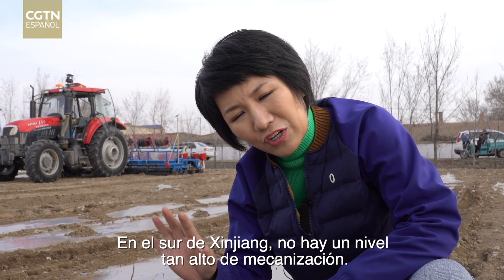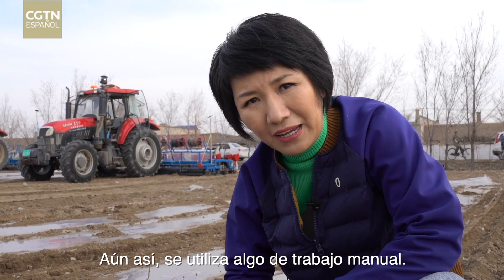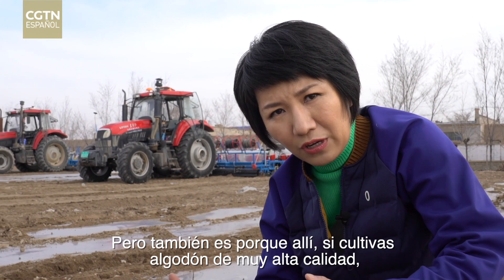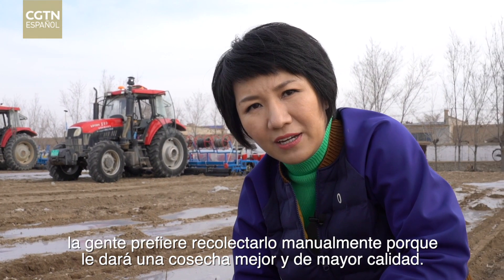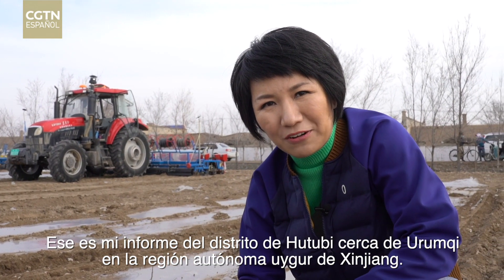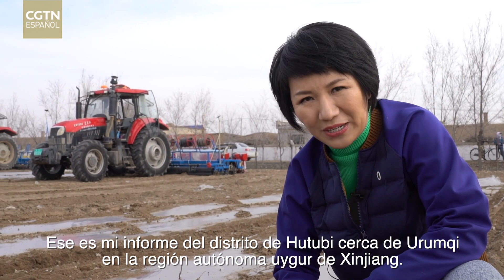In southern Xinjiang, there is not such a high level of mechanization still. Some manual labor will be used, but it's also because there, if you grow very high quality cotton, people prefer to pick it manually because that will give you better and higher quality harvest as well. That's my reporting from Hutubi County near Urumqi in Xinjiang Weiguo Autonomous Region.